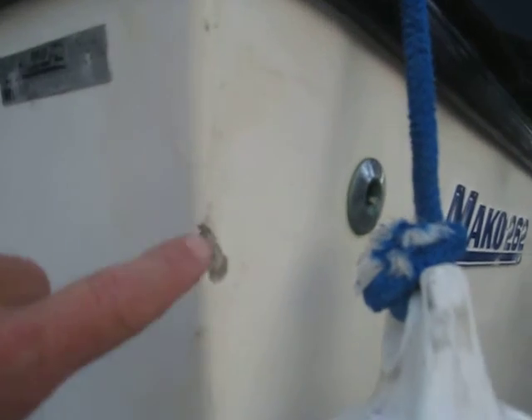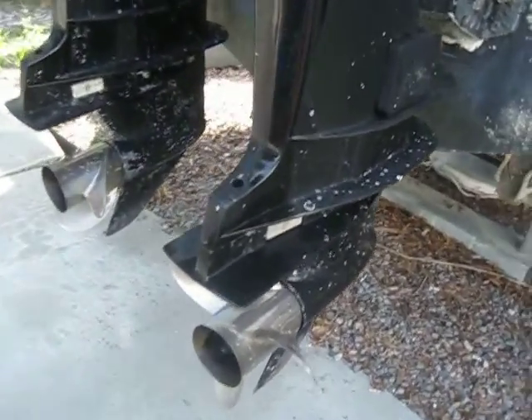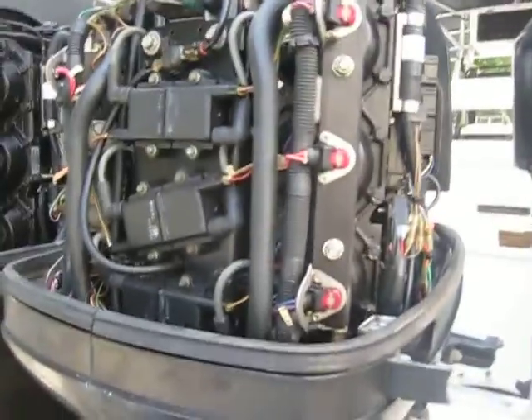The vessel is solid all the way through — there are no soft spots. Taking a quick look here, we've got a little bit of chipping and it looks like there's been a small repair done in the past. That's what happens when we don't get the fenders out in time. Three-blade stainless steel props on her.